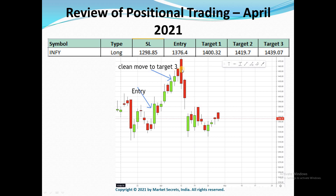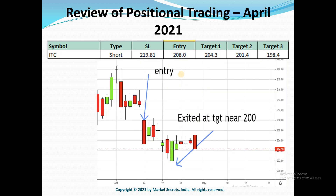The next one on the list is ITC and it was a short trade. The entry was at 208 and we had to exit near target 2 at 200, because it was again a psychological support. This was a slightly choppy trade.